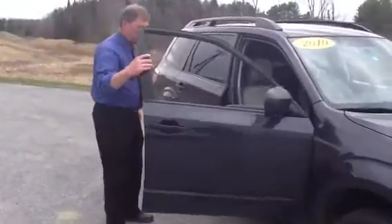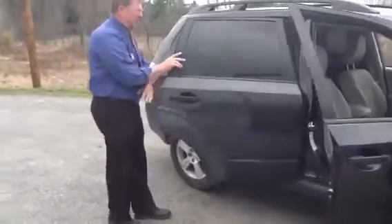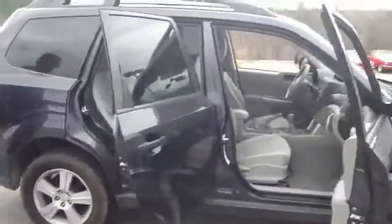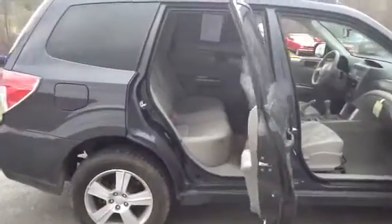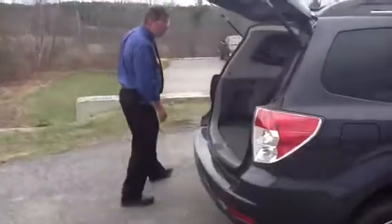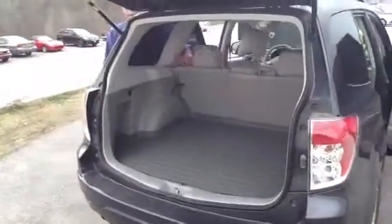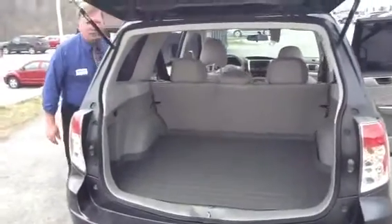Lots of room in this car for passengers and for cargo. This car has the fold-down rear seats, extra cargo space in the back that can be expanded when needed. A 60-40 split lets you have plenty of room and still carry a passenger if you wish. Lots of room — folds nice and flat.